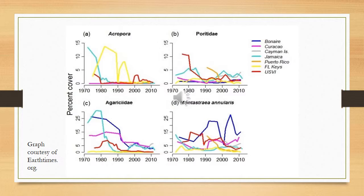On this slide, we have four different types of corals: Acropora, Poratidae, Agroacidae, and Montistria enularis. All of them have taken noticeable declines in percent of coverage in reefs ranging from Bonaire to the Florida Keys, Kirikau, Cayman Islands, Jamaica, and the U.S. Virgin Islands.